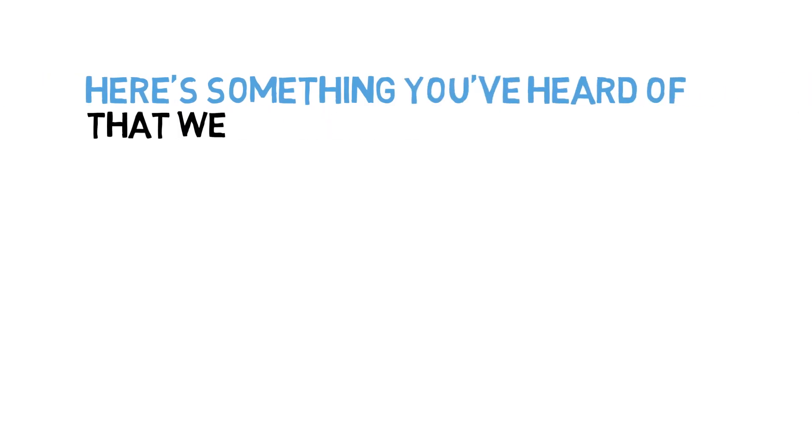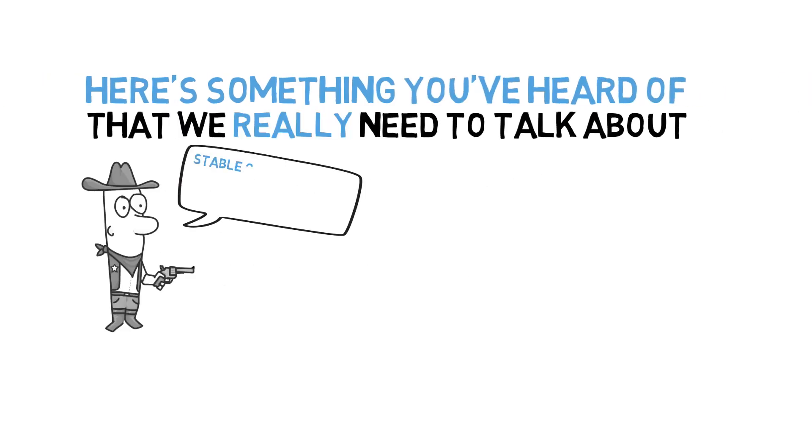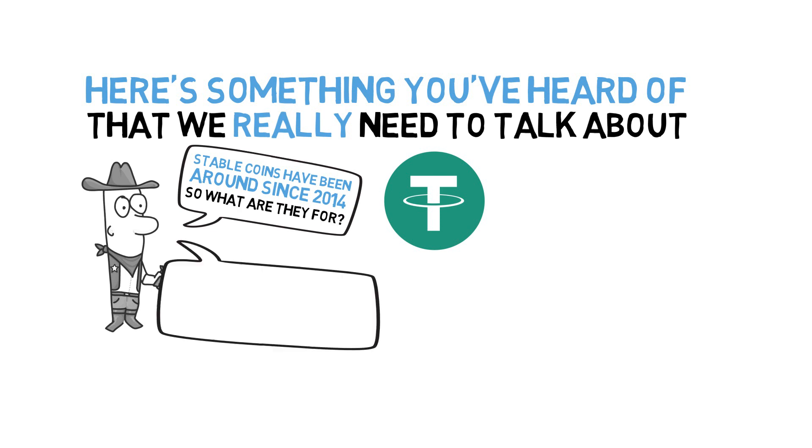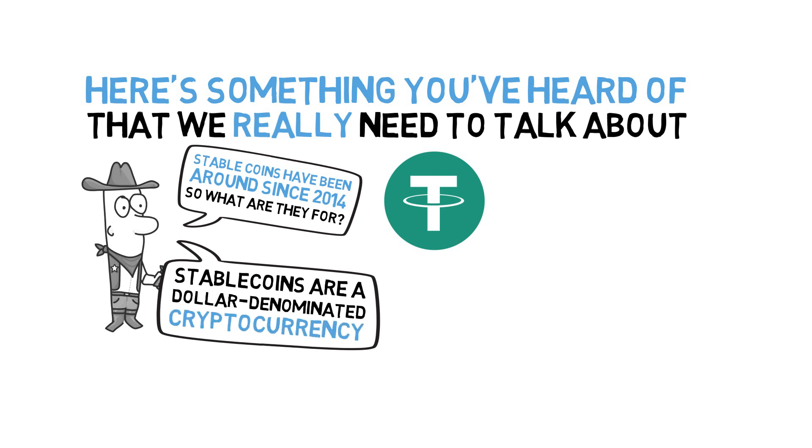Here's something you've heard of that we really need to talk about. Stablecoins have been around since 2014. Tether is the most widely recognized stablecoin, and Tether made stablecoins really popular. Stablecoins are dollar-denominated cryptocurrency, meaning that one token of a stablecoin, such as one Tether, is supposed to be worth one dollar.